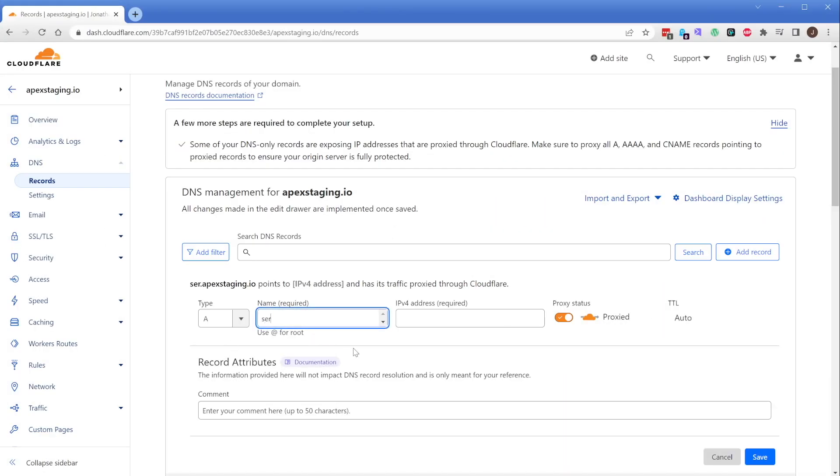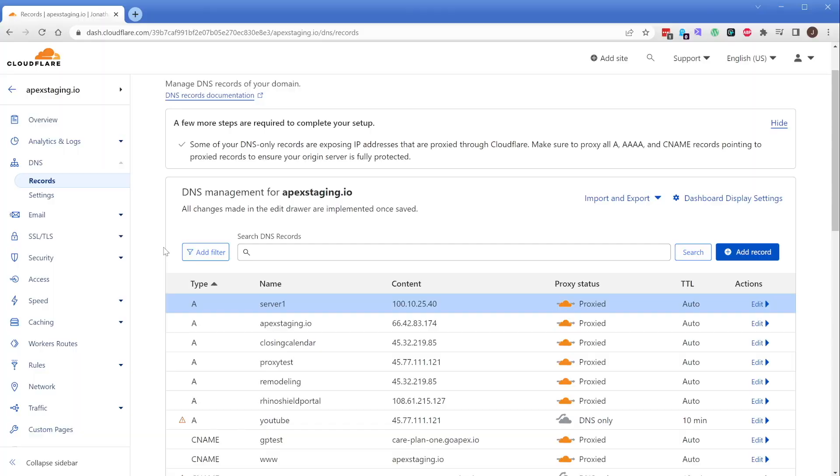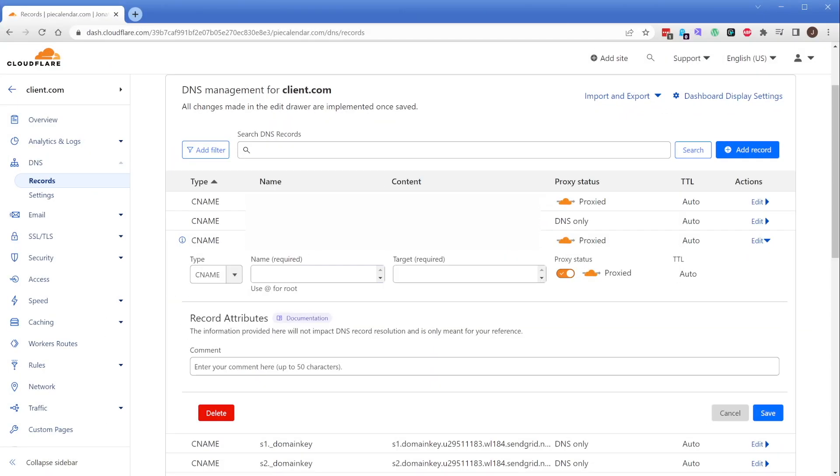Let's say you have a server holding 10 or 15 care plan clients using the IP address 100.10.25.40. On your agency domain — whose DNS is also managed by Cloudflare — you create a subdomain called server1.myagency.com that points to that same IP. Then on your client's domain, you delete the root A record and instead create a CNAME record for client1.com pointing to server1.myagency.com. You can also leave on the Cloudflare proxy for the security and other benefits. Cloudflare works down the chain of CNAME records until it finds the IP and sets that as the A record under the hood on your behalf.